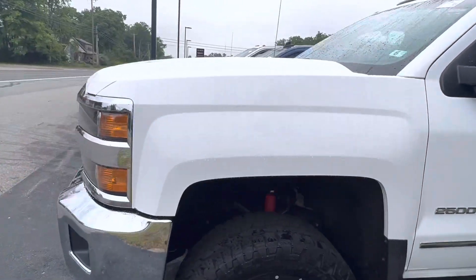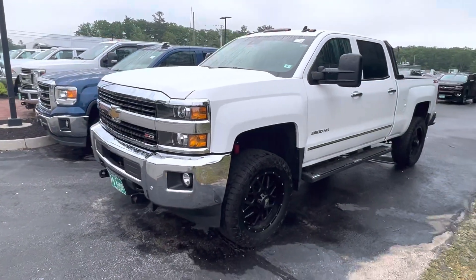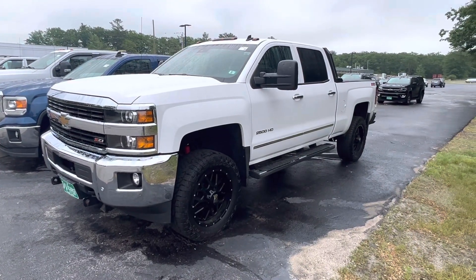Beautiful truck. Love to have you come down, take a look. Give me a call, 207-604-7206.